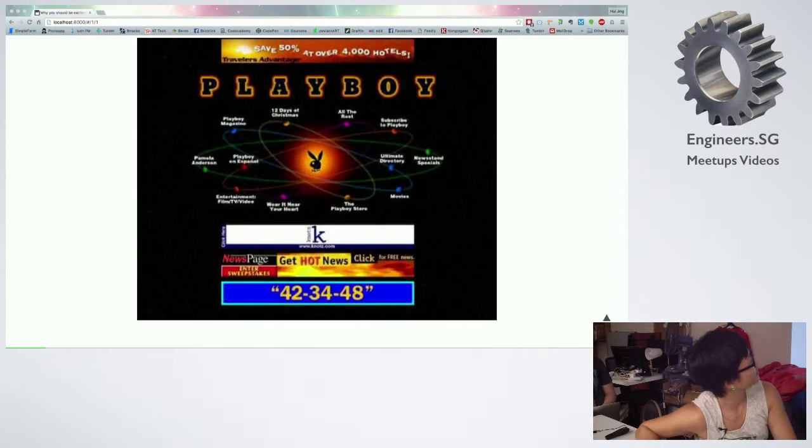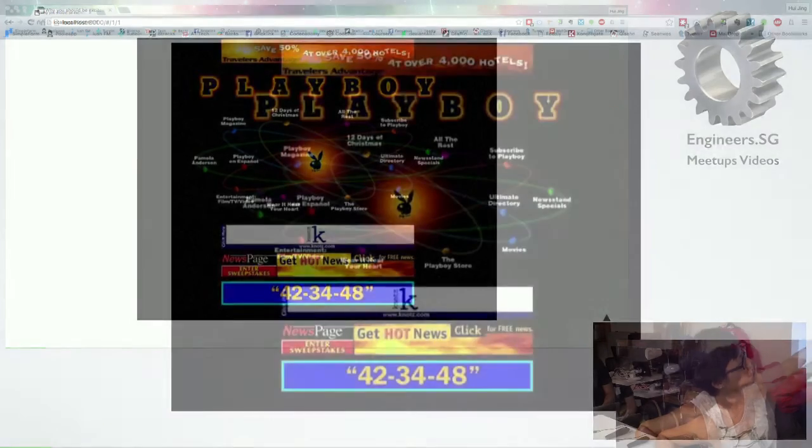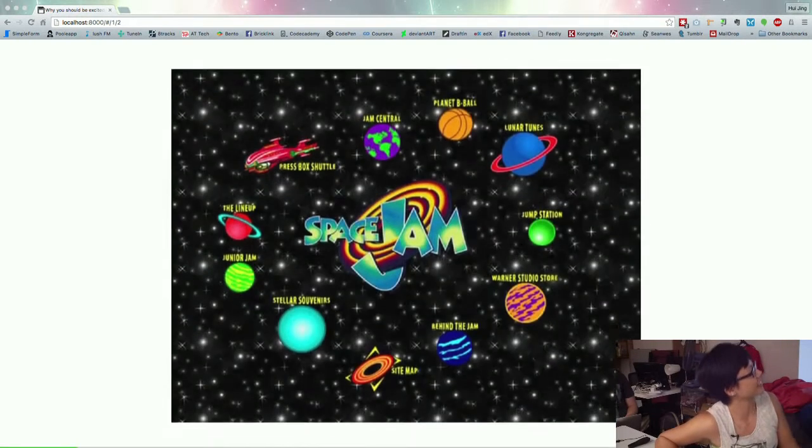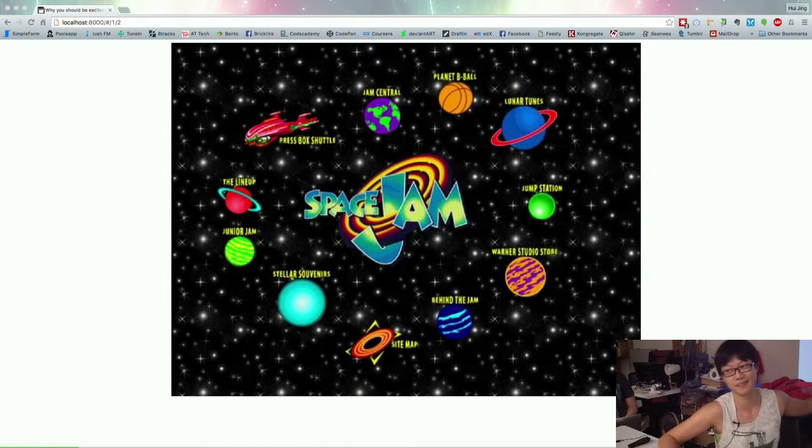Then we have things like the old Playboy website, and the navigation is like circles. Circles were very in in the 90s. There's the Space Jam website — this one is still live, by the way, so if you Google it you can still find it, they never did take it down. This was during the time where people did their layouts using the table method.